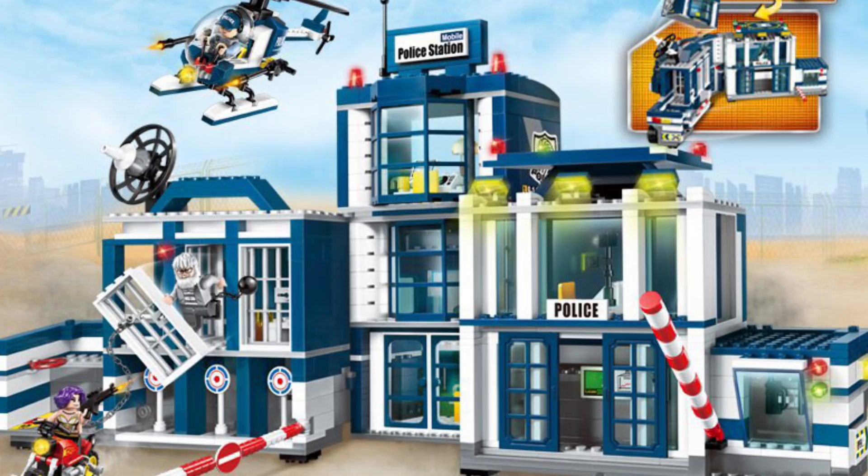The coolest feature of all is that this police station is actually a two-in-one, which transforms into a massive police truck.